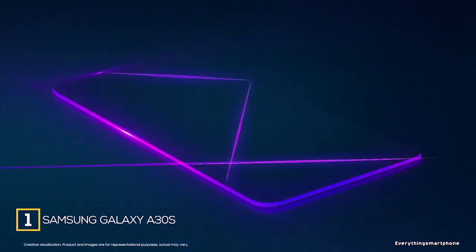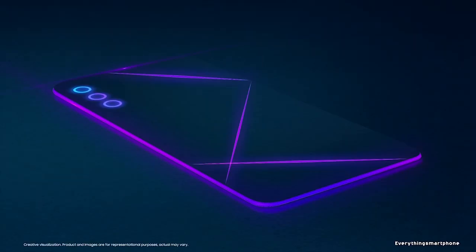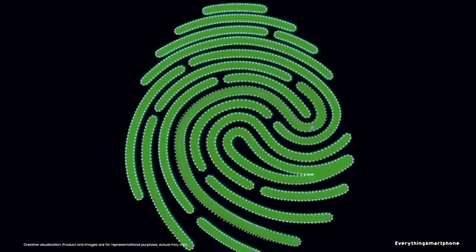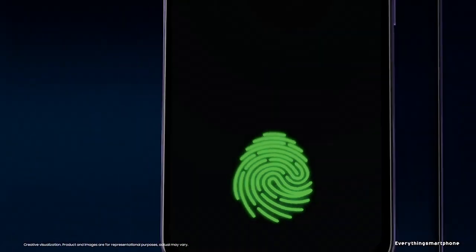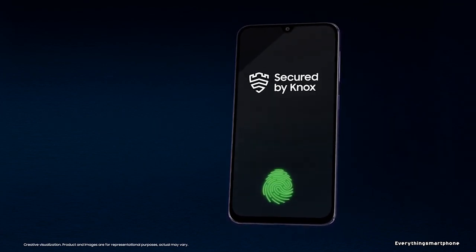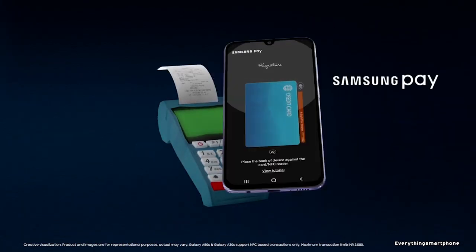Samsung Galaxy A30s, available in the market from September 2019. The phone got a 6.4-inch Super AMOLED touchscreen display and a resolution of 720 x 1560 pixels with an aspect ratio of 19.5:9. This smartphone supports an under-display fingerprint scanner. The Samsung Galaxy A30s has installed a 14nm Exynos 7904 processor for its performance with integrated GPU Mali-G71 MP2.